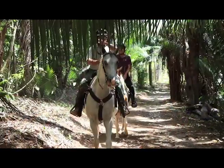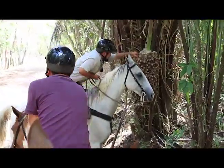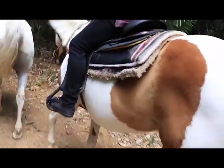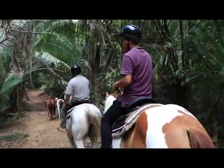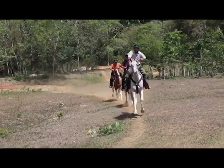We rode off from the Chalk Creek stables into the trails as our guide pinpointed the flora and fauna within the reserve. For the last leg of the trail, we cantered.